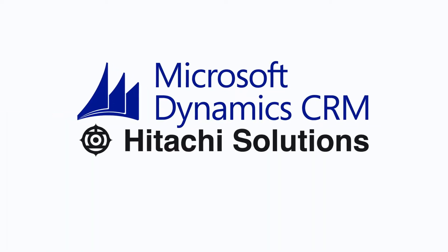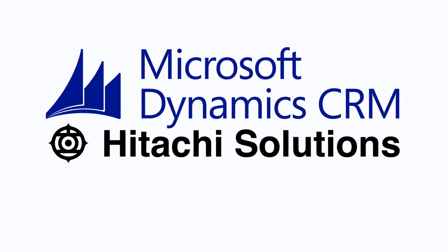I'm a life insurance wholesaler, and I use Microsoft Dynamics CRM, powered by Hitachi Solutions, to stay engaged with my network.